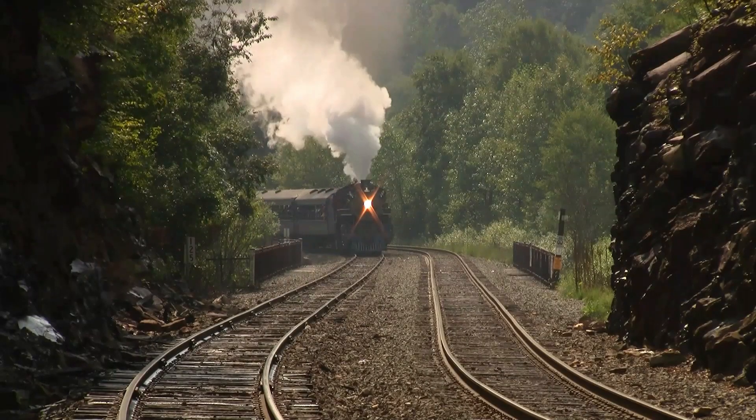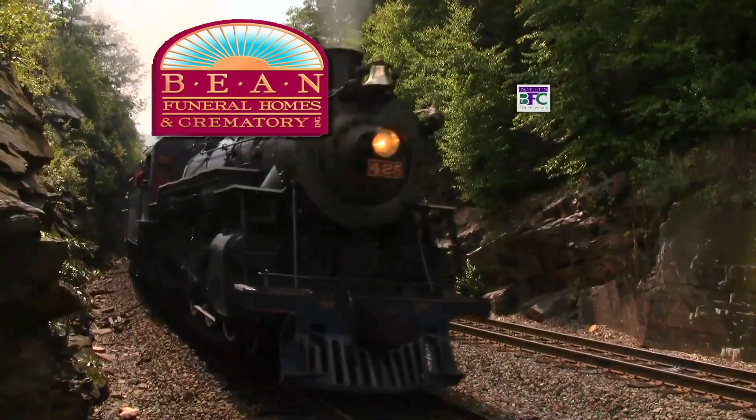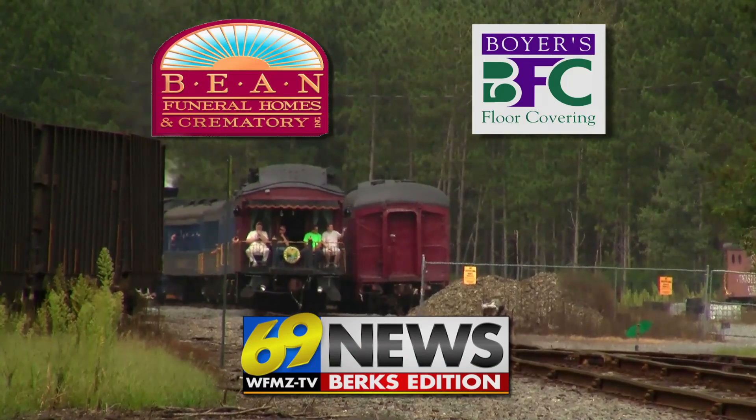I'm Mike Reinert on the Berks County Time Train, sponsored by Beam Funeral Homes and Crematory, serving your family with dignity and respect; by Boyer's Floor Covering, serving Berks for over 90 years; and by the 69 News Berks Edition, here in Reading.